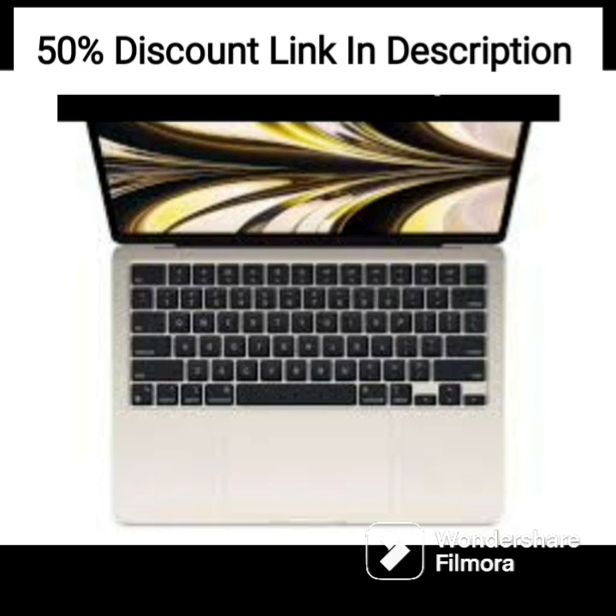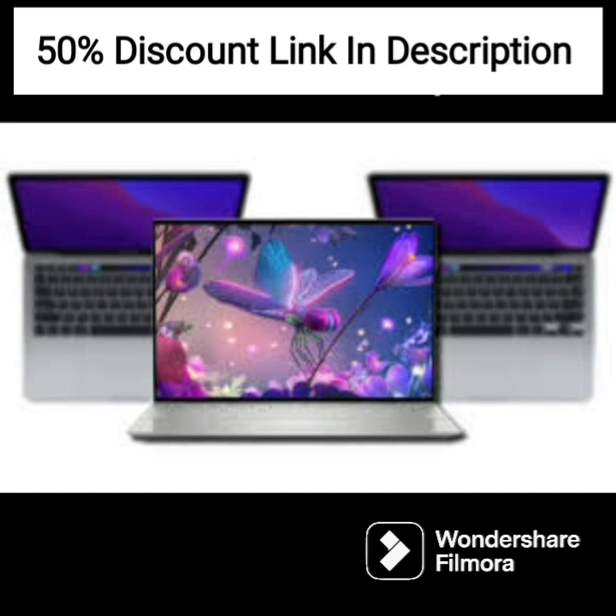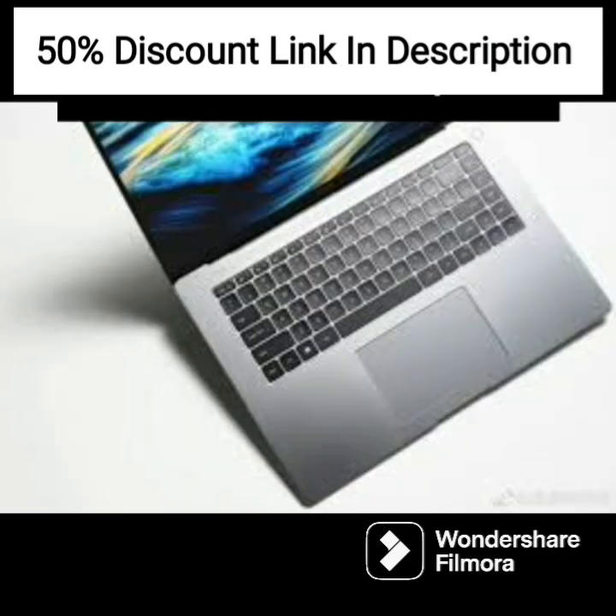The laptop comes with a Brogue 64GB flash drive, providing additional storage space for backups, important files, and documents. This feature is especially useful for professionals who need to access their files on the go.